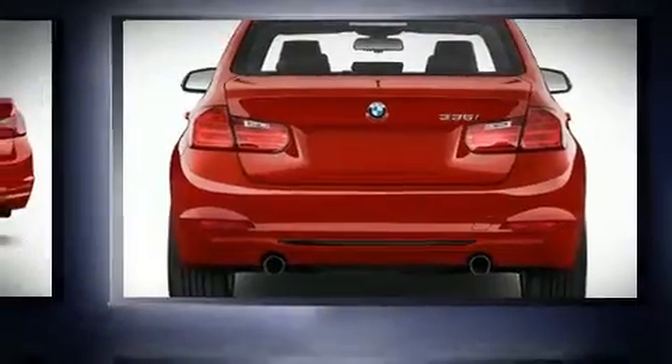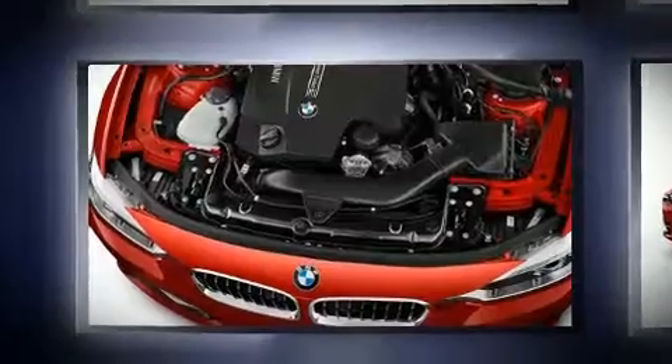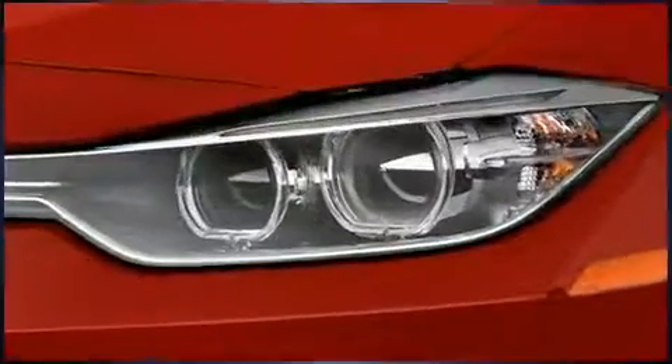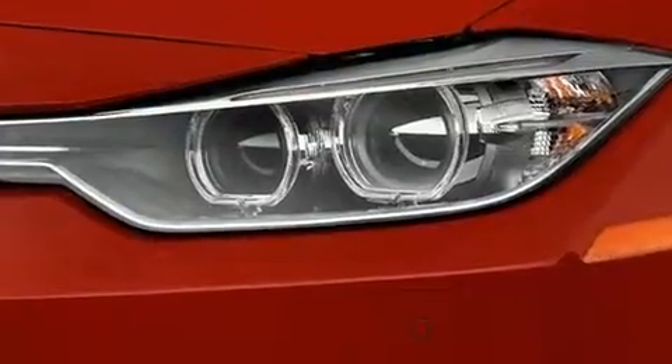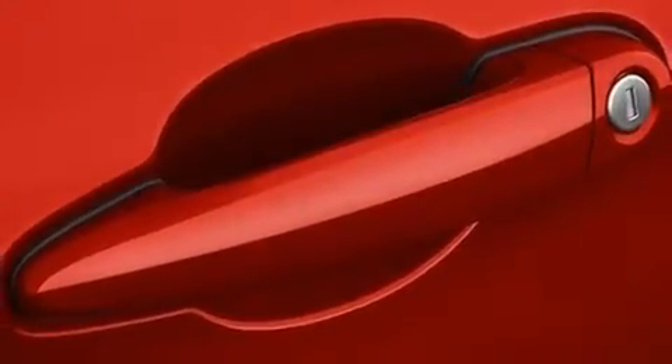Rain sensing wipers and more, with high-intensity discharge headlights illuminating your path — you'll always appreciate maximum visibility. A premium sound system drives nine speakers, providing you and your passengers a sensational audio experience.